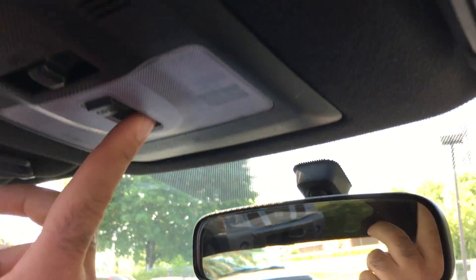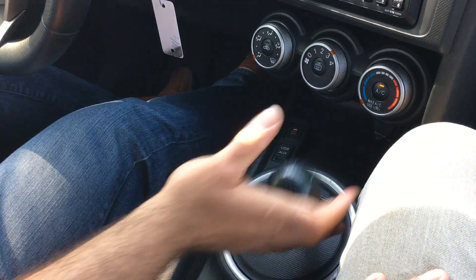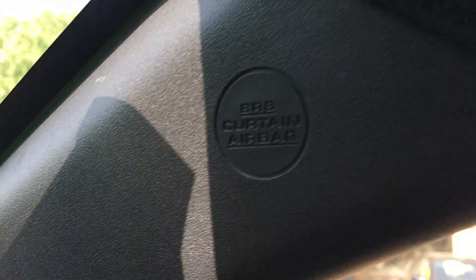Here's the panorama roof. AC blows cold. The automatic transmission goes from gear to gear without any delays. All the power options work. You have side curtain airbags, so it's a very safe vehicle.